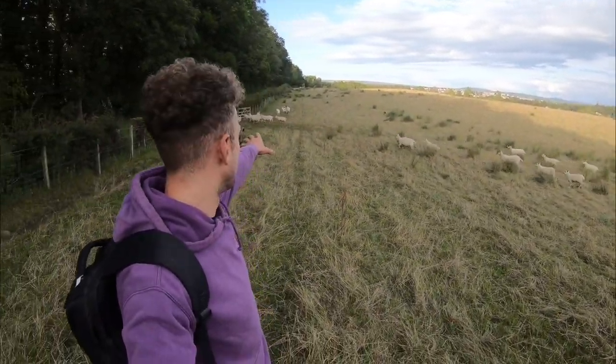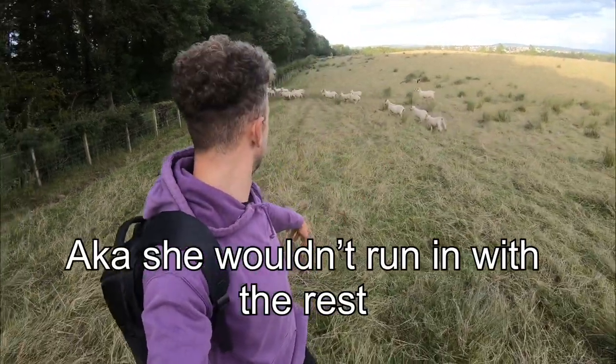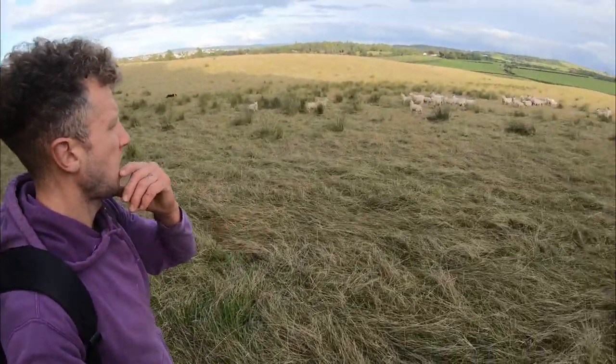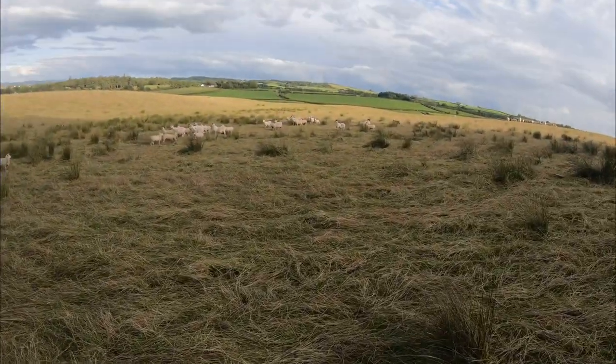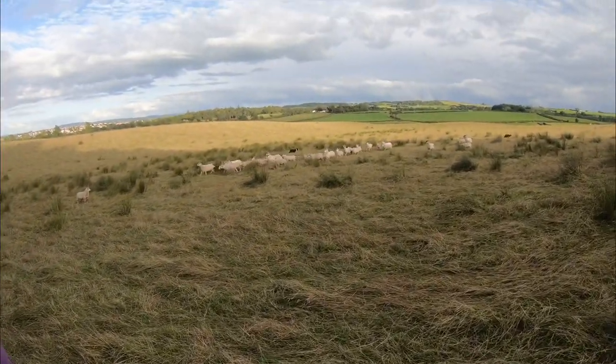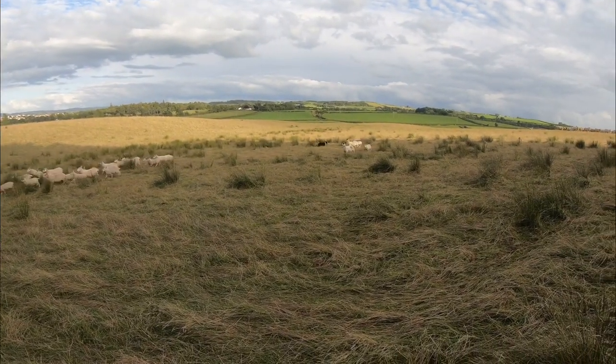Also there's a gimmer I left because she not long lambed — we'll show the rest of them. Come by! We'll have to hurry up a bit here before the cows come over and see what's happening. Come by!